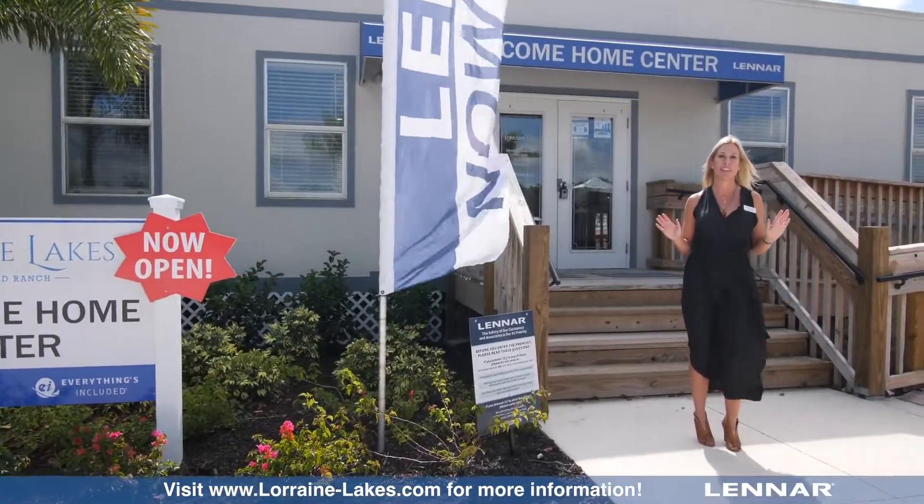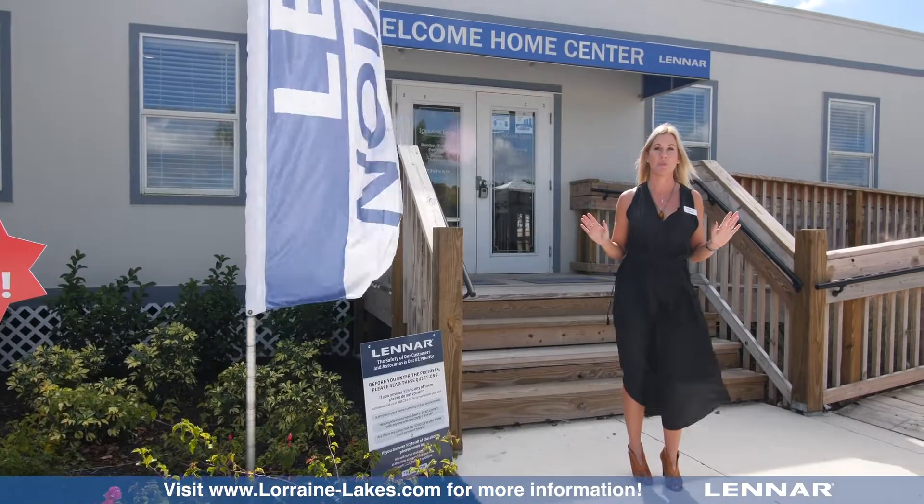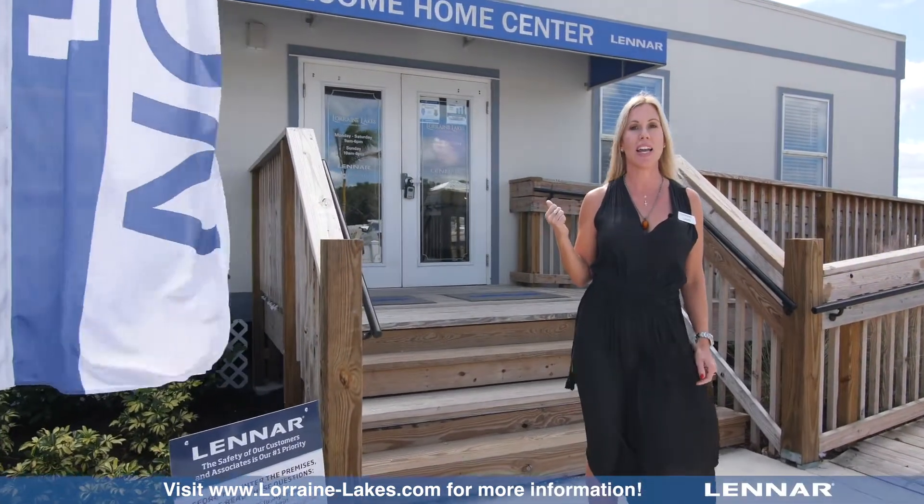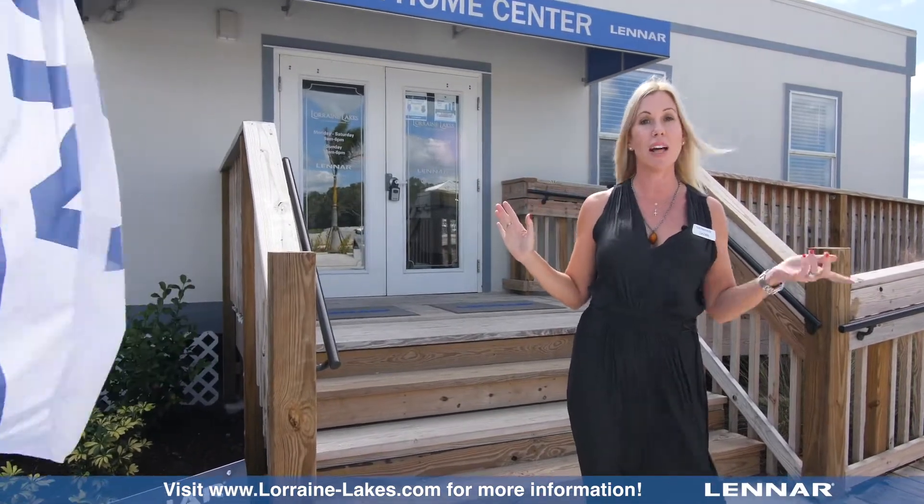Hi, I'm Kevin and I am so excited to be at Lorraine Lakes today in Lakewood Ranch. Let's go into the Welcome Home Center and meet with Olivia and find out all we can about this beautiful community. So follow me.